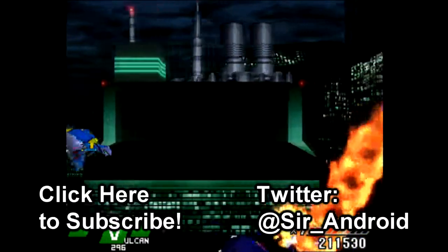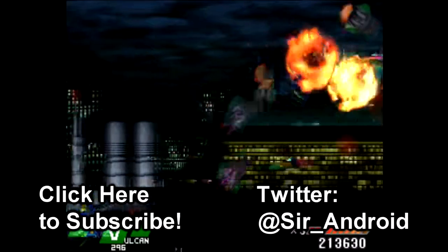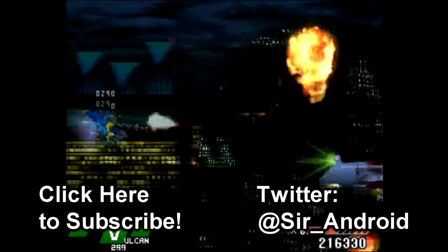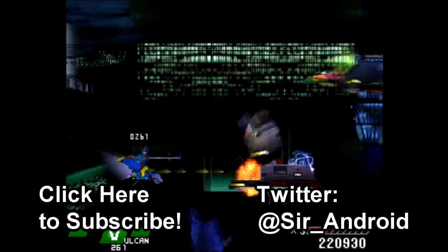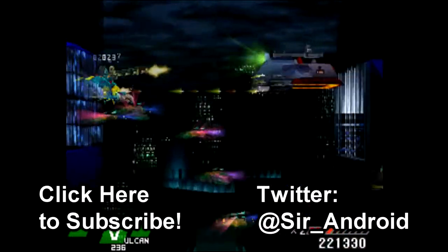But long story short, that's the basic process of how old PS1 and PS2 games make it onto PSN. Thanks for watching, and remember, you can click that like button, comment below, subscribe to my channel for more if you want, and I'll see you next time.